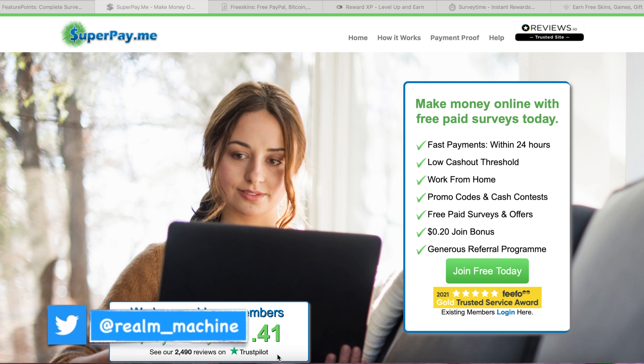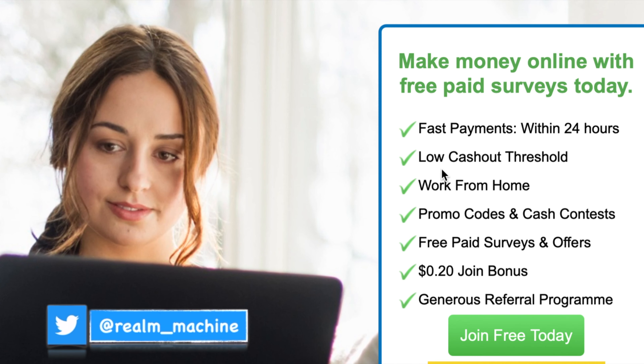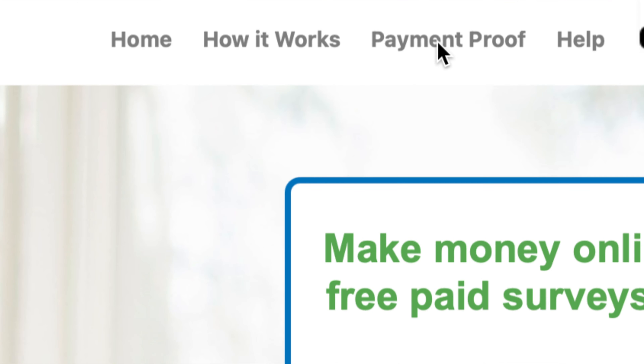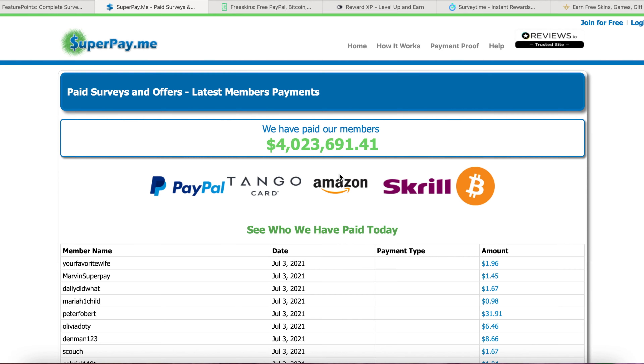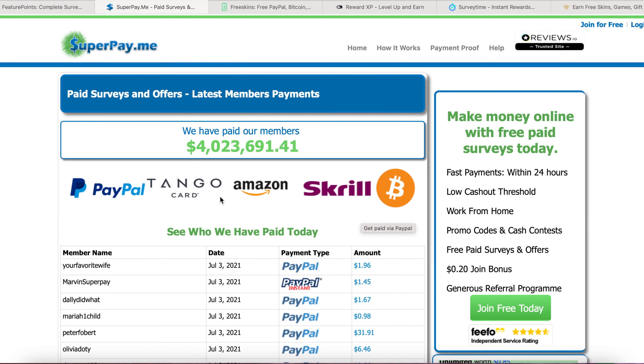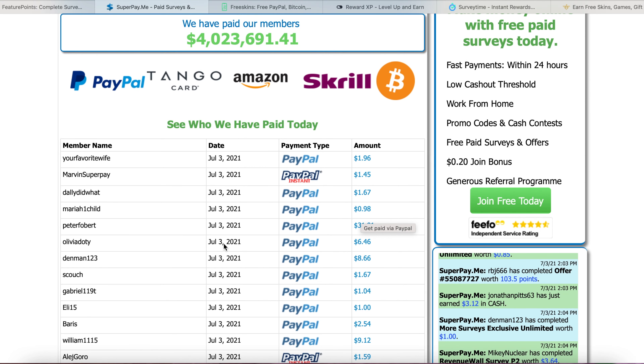After verification, it will be so fast. The payment threshold is very low — you only need $1 in order to take your payments out. You can withdraw via PayPal, Skrill, or Bitcoin, and they also have some gift cards as well. Today is the 3rd of July 2021.